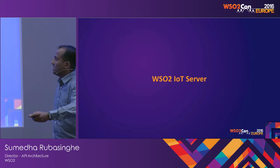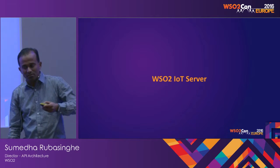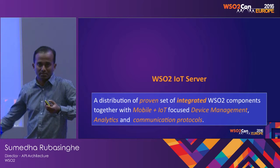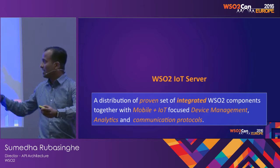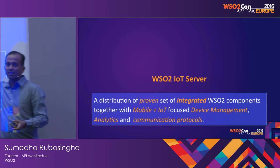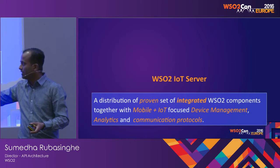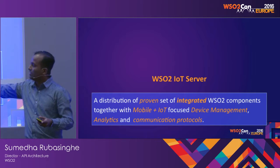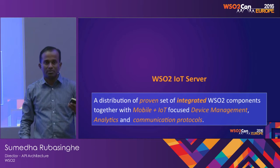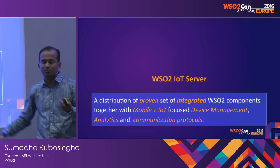With these objectives, we have created a product called WC2 IoT Server, which we announced during the last conference. Basically, it's a distribution of a proven set of integrated WC2 components, together with mobile and IoT-focused device management, analytics, and communication protocols. It's a single distribution that you are getting, at least in this version.